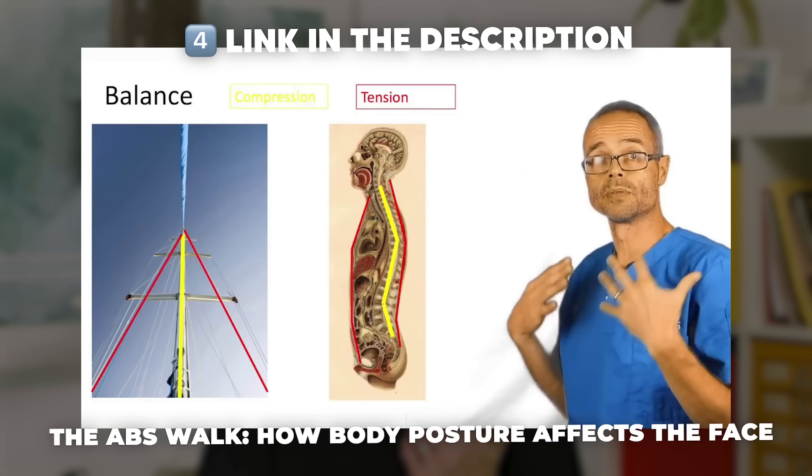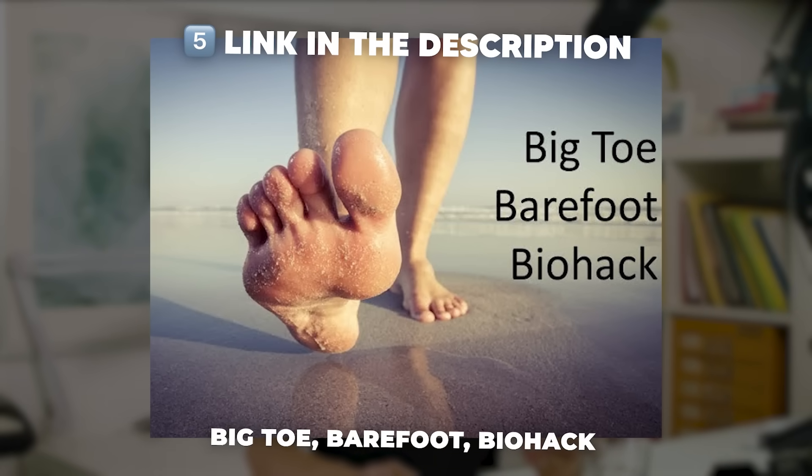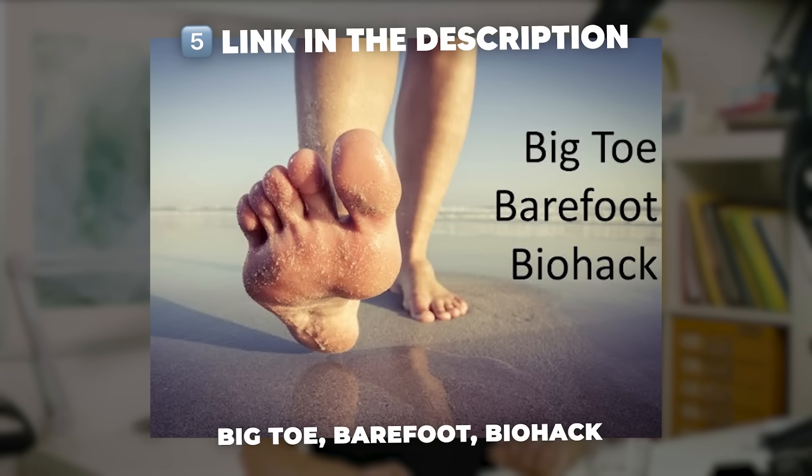This helps you engage the deep frontal line. For most of you, this will be an utter revelation — the number of people who report that this helps back pain is testimony to this exercise. Remember: don't use your neck muscles to hold your head back, as this is a recipe for neck pain and problems. Only use the chin tuck to gain range, and use the tongue with the suction hold to hold it. To perfect this, see the video: Big Toe Barefoot Biohack.